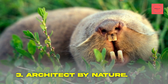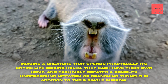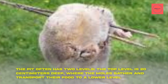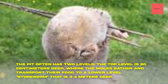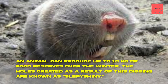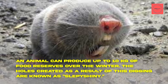Fact 3: Architect by Nature. Imagine a creature that spends practically its entire life digging holes. They each have their own home, and each mole creates a complex underground network of branching tunnels in addition to their single burrow. The pit often has two levels — the top level is 20 centimeters deep, where moles gather and transport food to a lower-level storeroom 3 to 4 meters deep. An animal can produce up to 10 kilograms of food reserves over the winter. The holes created as a result of this digging are known as Sleppy Shiny.